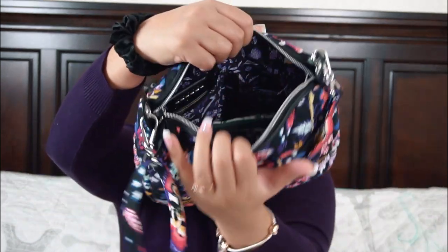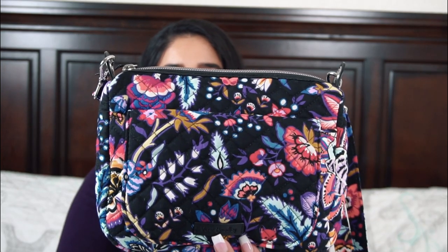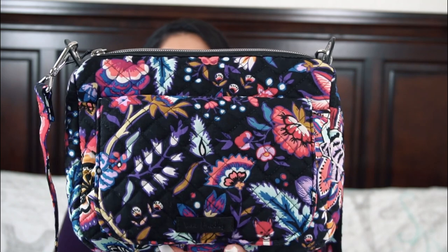I didn't overstuff my bag at all. This worked perfectly for the day — I was able to be hands-free and still had enough space for little extras. We went to a little salt water taffy shop and I had a little bag of candies. I had a lot of sweets that day, but it was my birthday, so we went to the bakery and the salt water taffy shop and I treated myself.